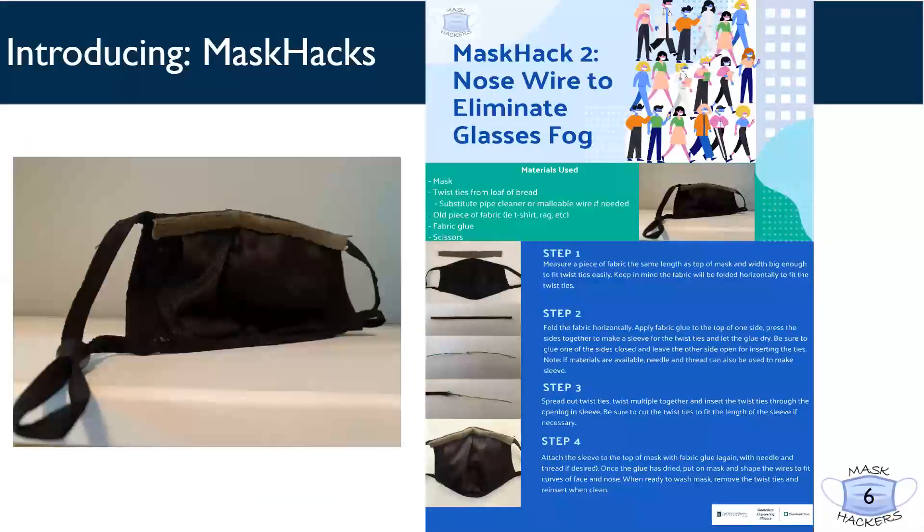Mask Pack 2 addresses the issues that come along with wearing glasses with your mask. Using just twist ties that can be found on your loaf of bread and an old piece of fabric, glasses fog can be eliminated by reducing the space between the face and glasses. This hack allows you to still wash your mask by simply removing the twist ties beforehand — the perfect mask hack whether glasses are part of your everyday or you need to wear goggles for your three-hour lab.